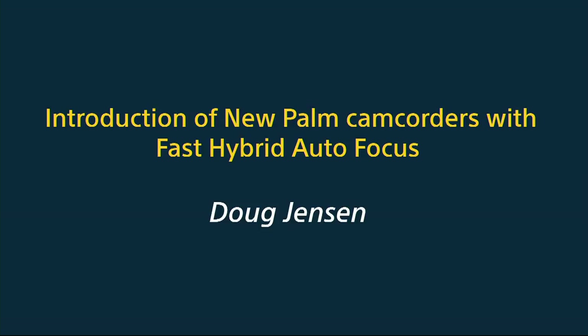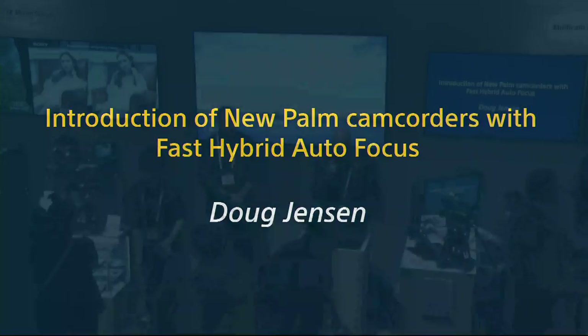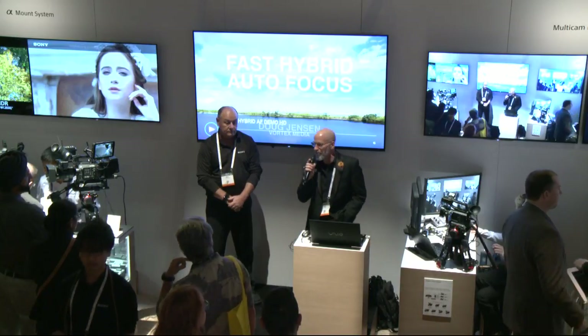Ladies and gentlemen, welcome again to the Sony booth at NAB 2018, where we're giving presentations here at the small stage near the professional camcorder section of our booth. Our next presentation is Doug Jensen, this time with the introduction of new palm camcorders with our fast hybrid autofocus system. You definitely want to check this out — here's Doug.